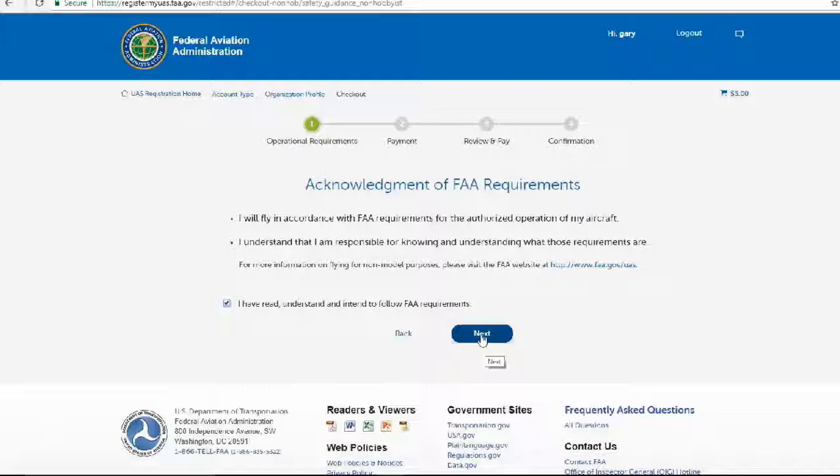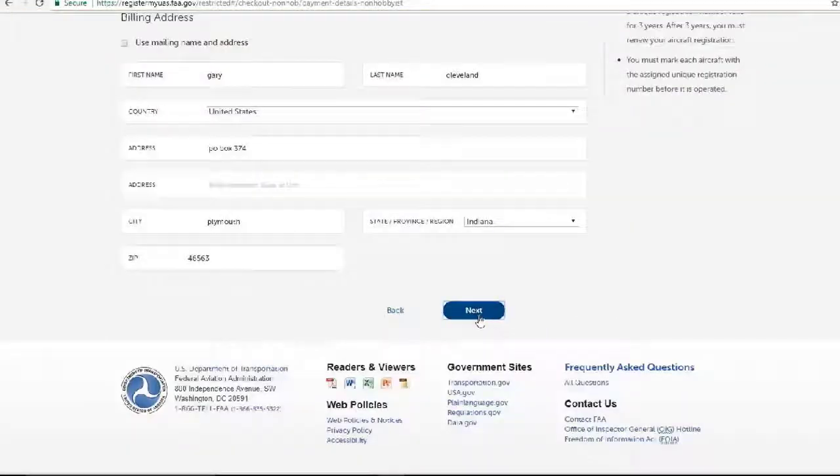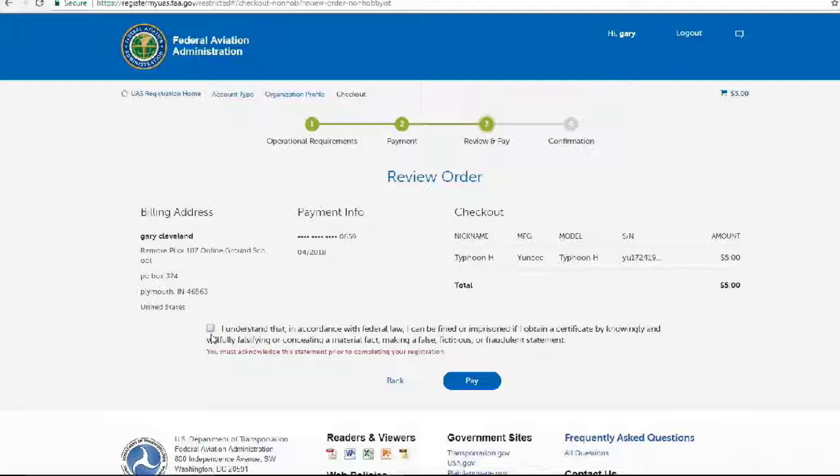You don't want to get in trouble. Reviewing everything here — it's looking good. I understand that in accordance with federal law I could be fined or imprisoned if I obtain a certificate by knowingly or willfully falsifying or concealing a material fact, or making a false, fictitious, or fraudulent statement.